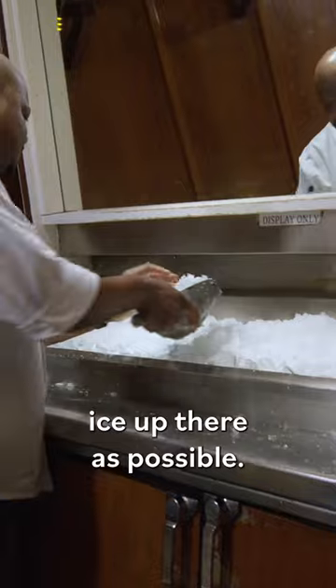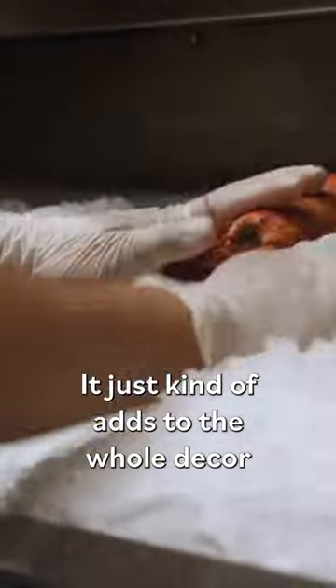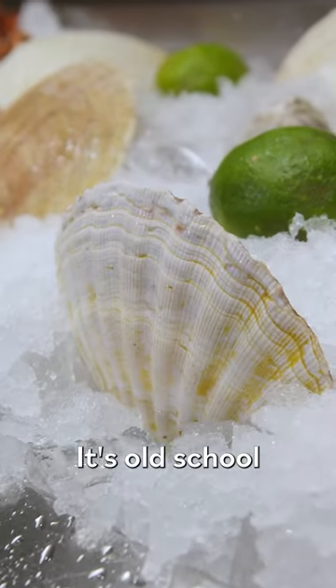This is just setting up the display. I just want to get as much ice up there as possible. We want it to look nice and sexy — it just kind of adds to the whole decor of the restaurant. It helps to reinforce the concept. It's old school, but it still works.